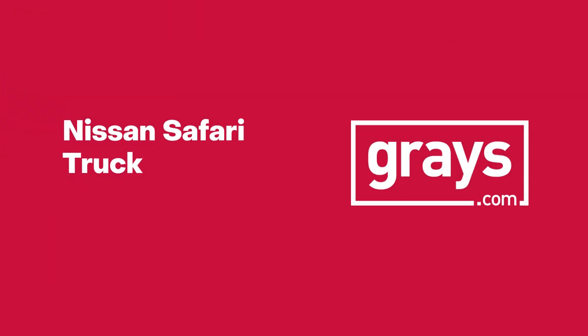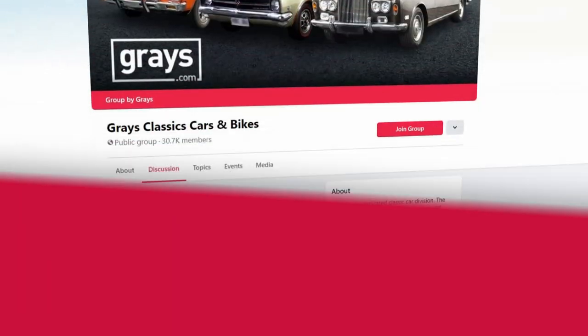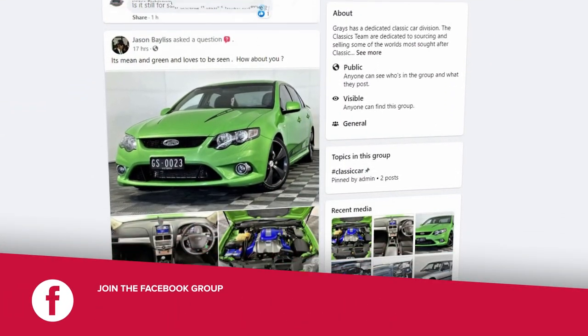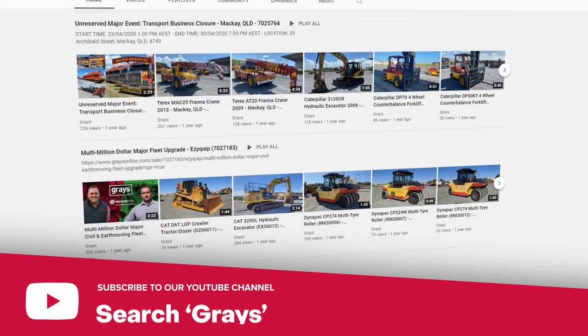Graze Classic Cars. If you'd like to keep up with everything that's happening in our Classic Car and Bike Department, why don't you join our Facebook page, Graze Classic Cars and Bikes. And also, if you'd like to keep up to date with the videos we do at Graze on Classic Cars and Bikes, subscribe to our YouTube channel.